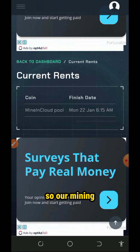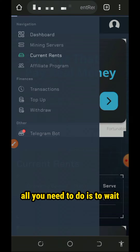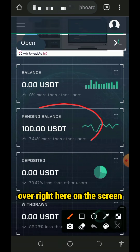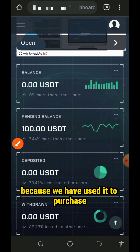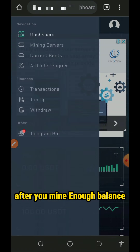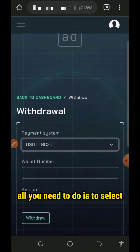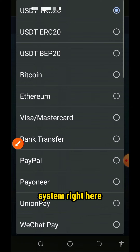Our mining has started. All you need to do is wait for the mining to complete, then you can withdraw your funds. You can see our pending balance on the screen — the balance has been transferred to pending because we used it to purchase a mining plan. After you've mined enough balance, tap on the withdraw button to withdraw your funds. It's gonna take you to the withdrawal page.